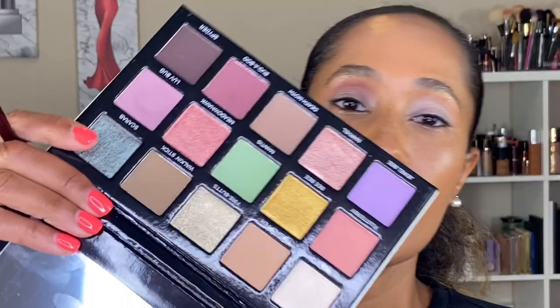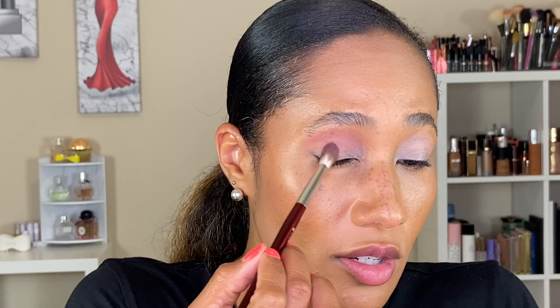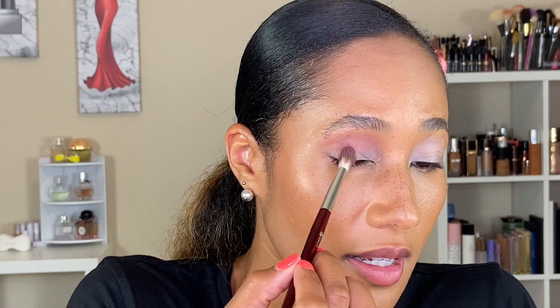Taking my BK Beauty 201 brush — a clean brush — and just blending out the edges of the shadow. Now going in with the shade Bugaboo using the same BK Beauty 202 brush, adding this toward the outer edge of the eye — but not completely on the outer edge — and blending it up to the crease.